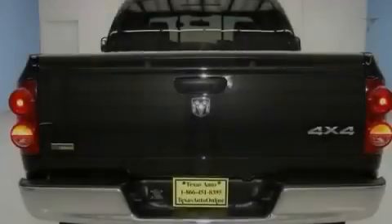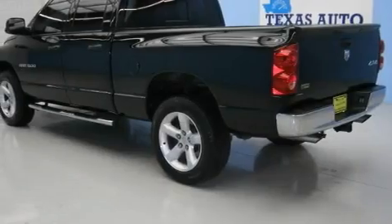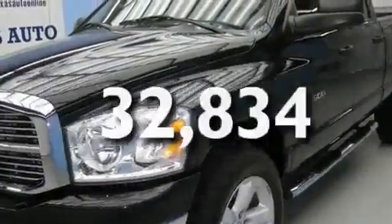Its top features include a CD player, a Sentry key theft deterrent system, an anti-lock braking system, driver and passenger multi-stage airbags, and this vehicle has fewer than 33,000 miles on the odometer.